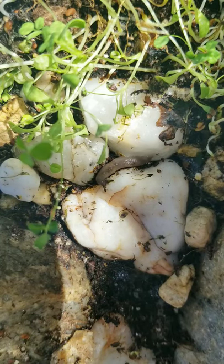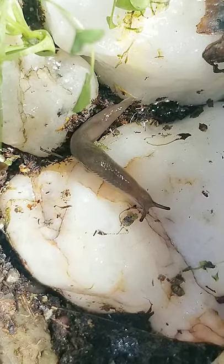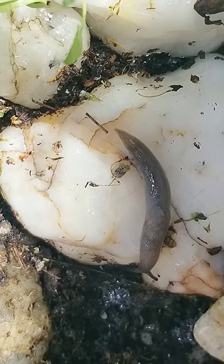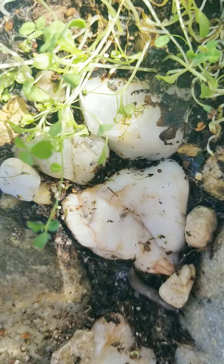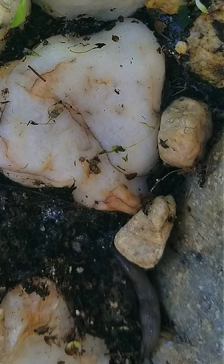I thought I'd give everyone a slug update — this guy's doing great. I've been looking to try to find the other slugs, and maybe they're hibernating, I'm not sure. But the fishbowl is sprouting — these are some alfalfa sprouts in there, and I put celery and I put lettuce in there.